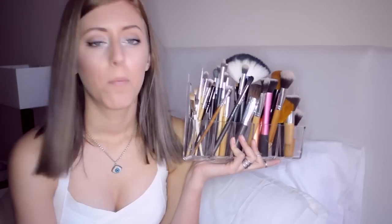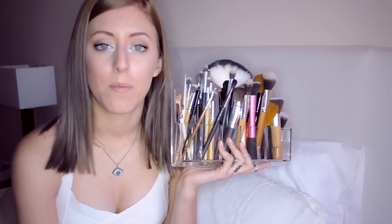Bueno, no todas las que tengo. Las voy a ver todas juntas, pero voy a enseñar una por una las que más utilizo y las que os recomiendo que compréis. Y luego debajo en la descripción os dejaré el nombre de cada una y los enlaces a las que he comprado por internet.